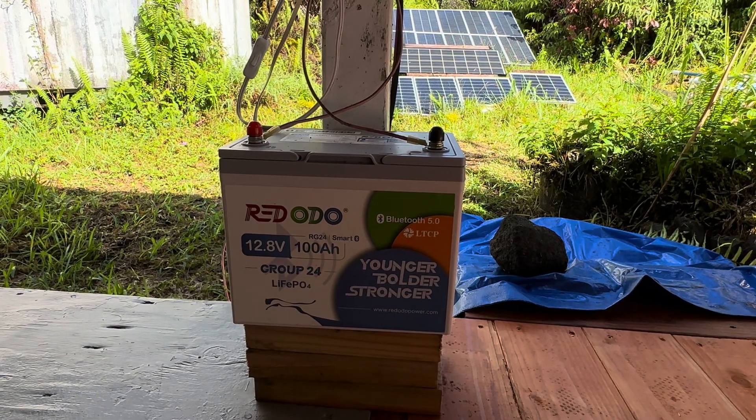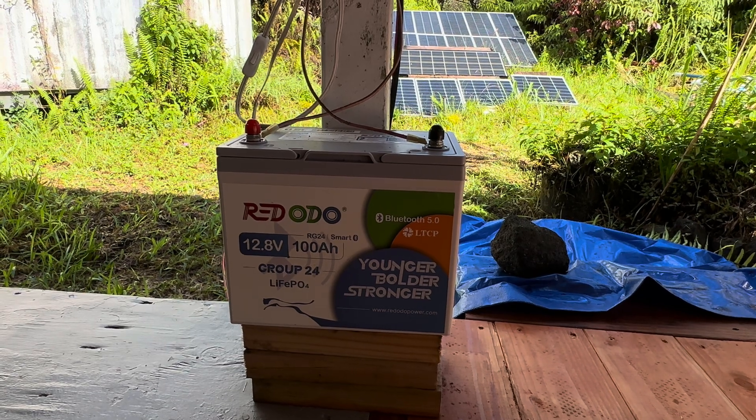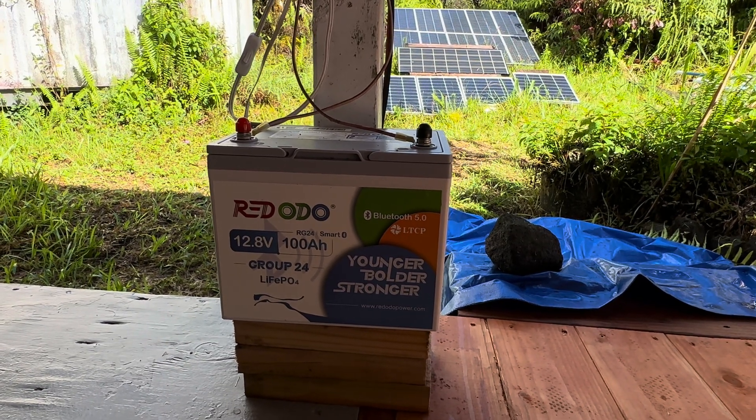Hey, we've got a nice new little battery from Red Odo, and don't let that size fool you — that's a powerhouse.